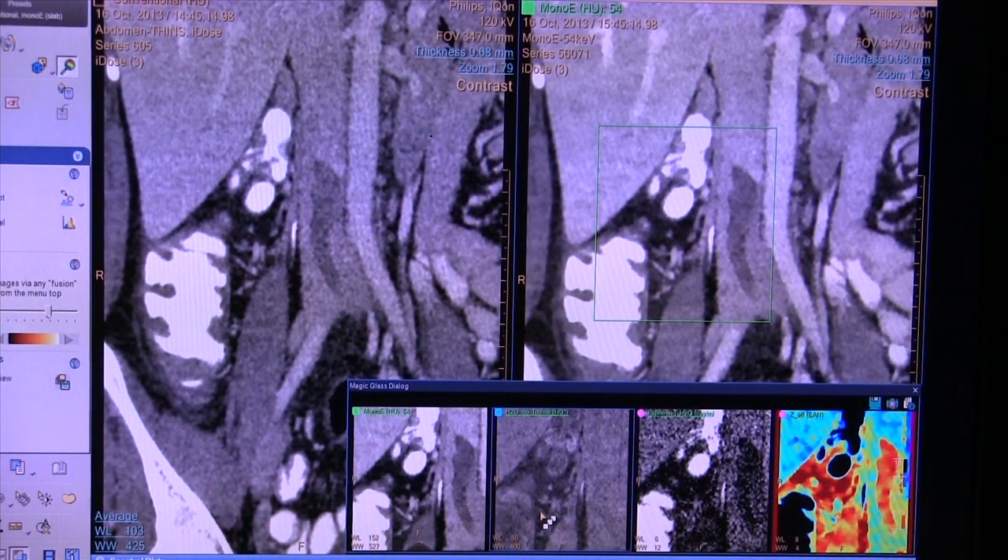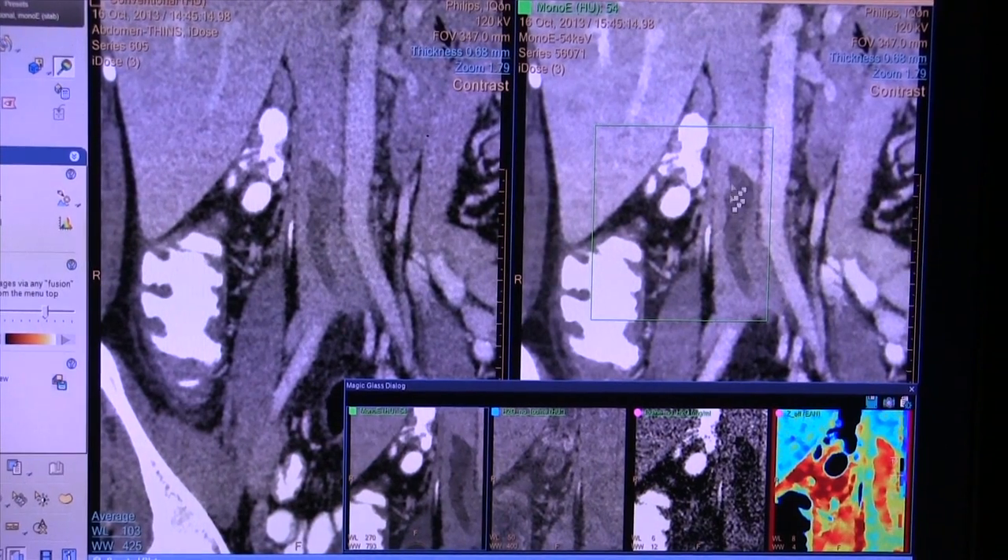Looking at the potential of dual beam — the dual energy side of things first brought out by Siemens 10 years ago — where you get the composition of tissues. Siemens can now split the beam and create different energy X-rays from a filter put into the beam itself, so you don't need two different energy imaging chains. Spectral CT is something of real interest — the question is how you use it routinely. That's where Philips' Magic Glass comes in, making it part of their PAC system, making Spectral CT easy to use and able to make that jump into routine practice.